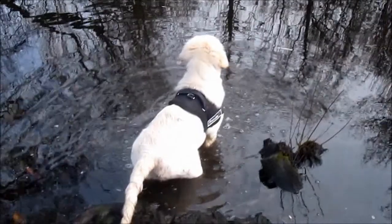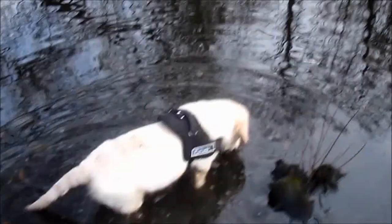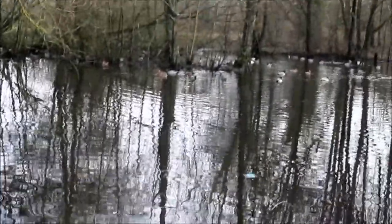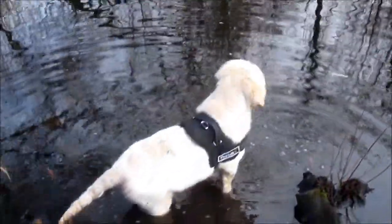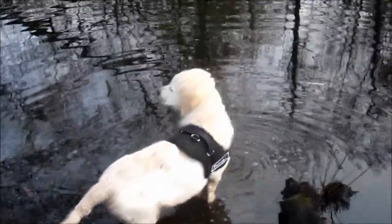And there's the ducks. And there's Barney, up to his belly in water. I think he wants to go out there and see them, but he's not brave enough yet. I think if we wait a few more weeks he'll be out there swimming away. Look at him, the little tinker.